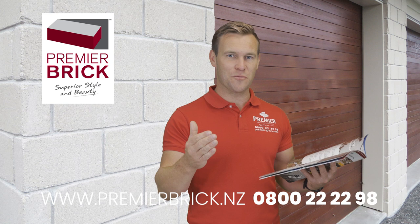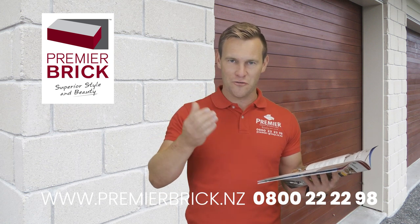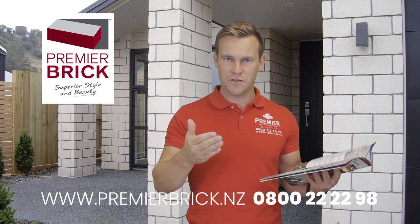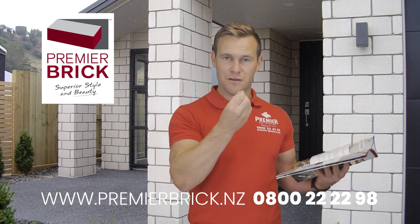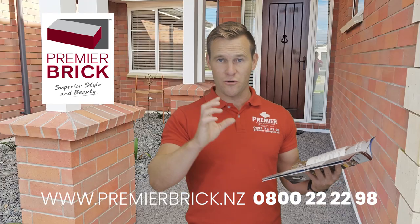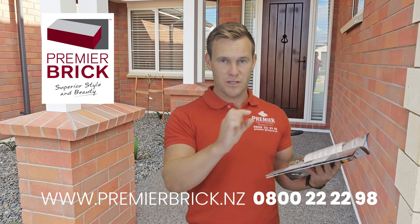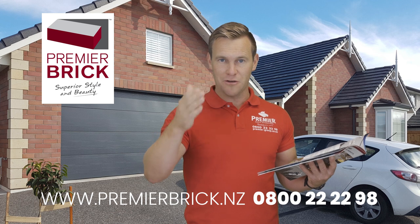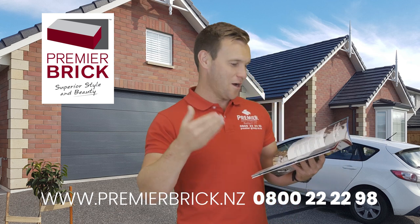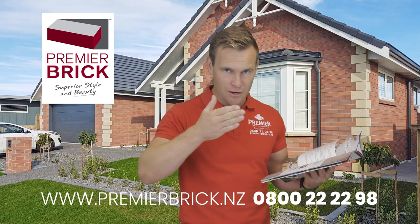Number two: the colour is right through the brick. A lot of bricks on the market today have a slurry coat or a painted coat on the surface. So you might have a grey brick, but inside — under that thin slurry coat — it's red clay or brown clay. If that chips, you see the colour underneath, or even in bright sunlight the colour shows through the thin coating. All of Premier Brick has the colour right through the brick.